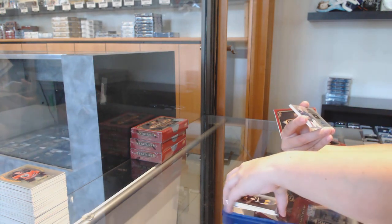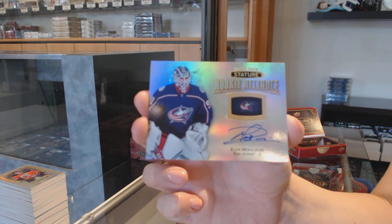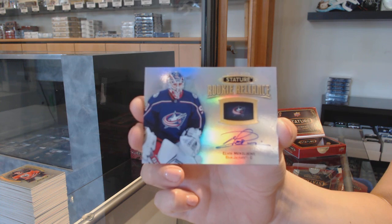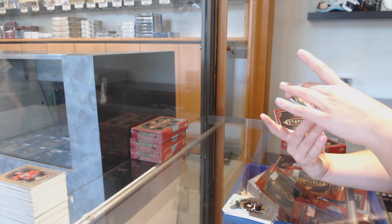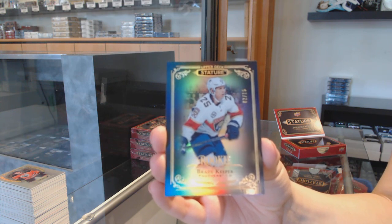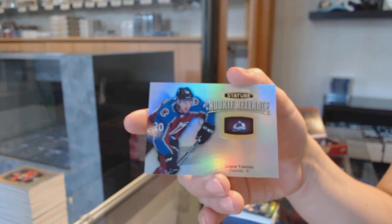That's a nice one. Rookie Reliance Auto for the Columbus Blue Jackets, Elvis Merzliken. We've got a black base rookie number 15 for the Florida Panthers, Brady Keeper. To be honest, the condition looks pretty good — I haven't seen any glaring issues. They appear to be in pretty good condition. And rookie Reliance for Colorado, Connor Timmons.